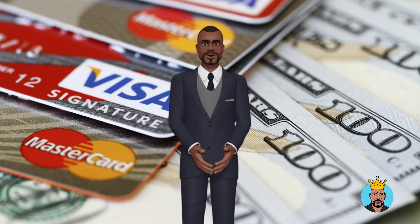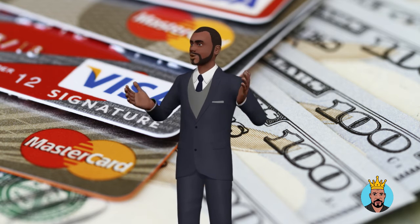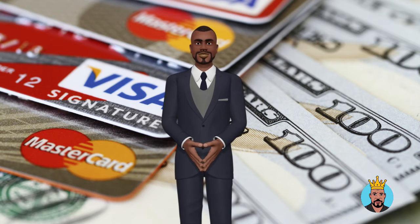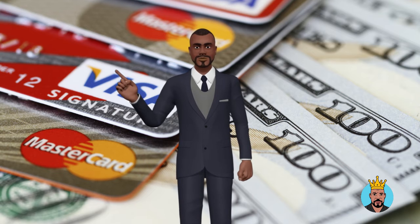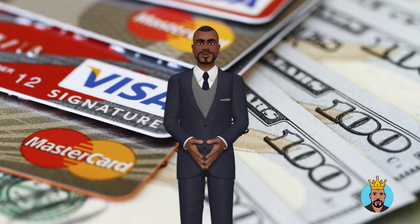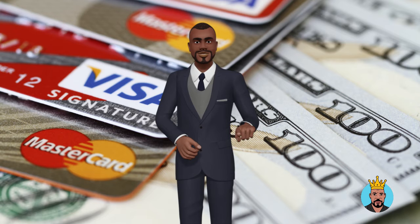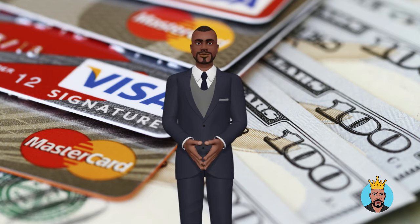A signature loan is often obtained in the same manner as other forms of loans. A lender might be found online or in a physical place. You'll be needed to fill out an application once you've found the proper lender for you. To be approved for a signature loan, the lender will most likely want to see evidence of income and may examine your bank account to verify whether it is in good standing. After you have accomplished all of these duties, the lender will determine whether or not to grant you a loan.